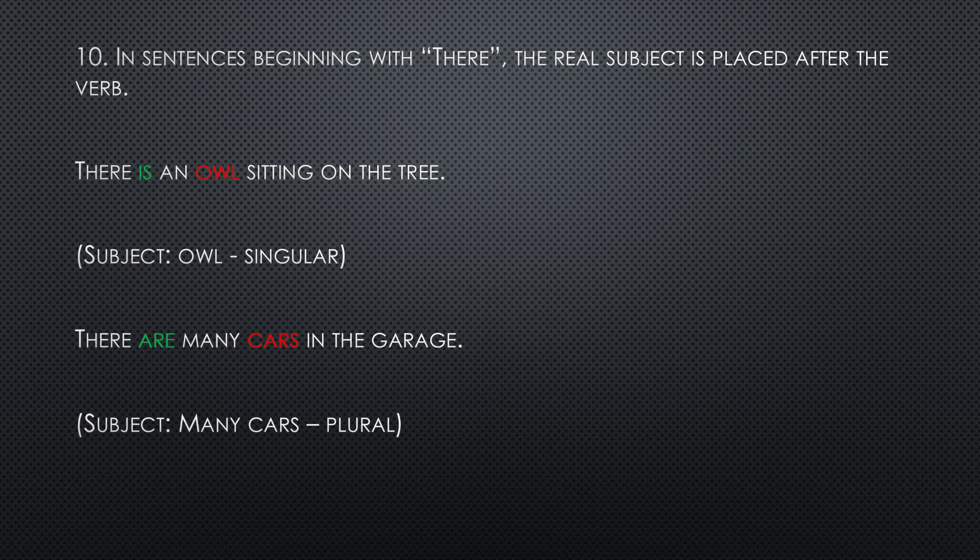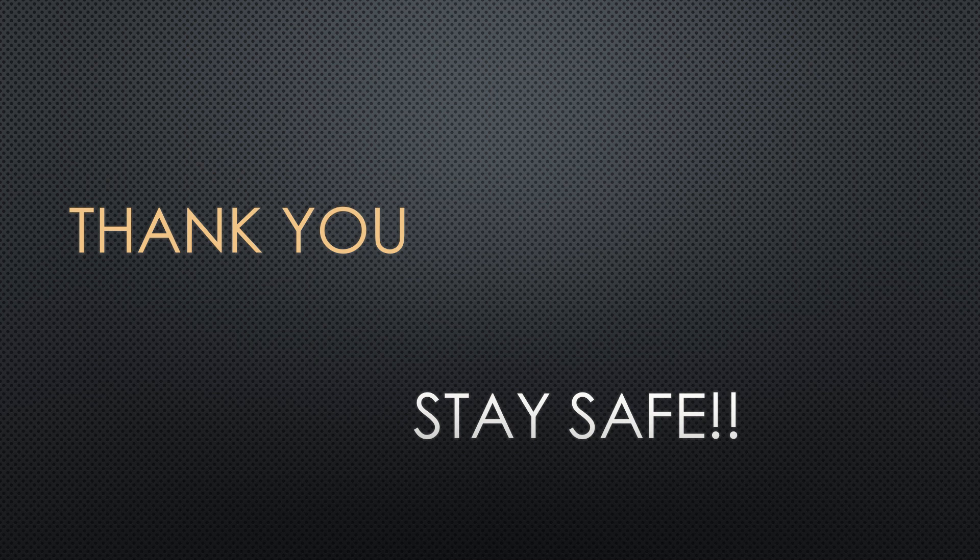That brings us to the end of our subject-verb agreement lesson. If you pay attention to the rules, I am sure you will be able to work out your questions and English sentences in a proper manner, and even when you are speaking, you will be able to speak correctly. Thank you, children, and stay safe. Bye bye.